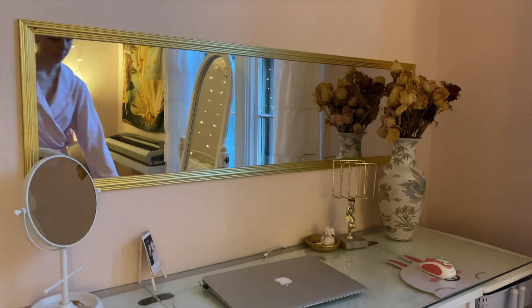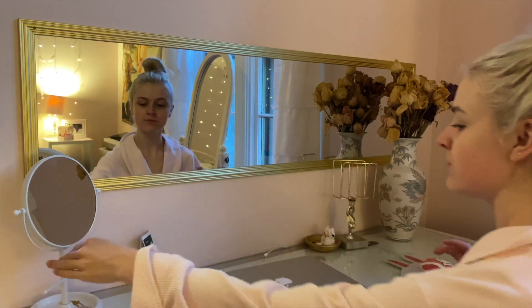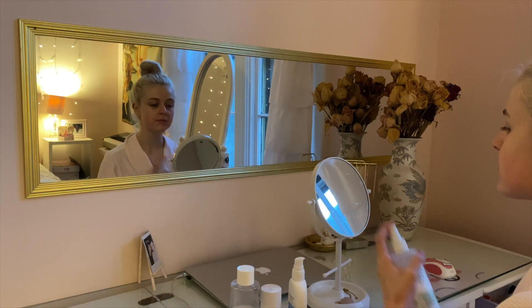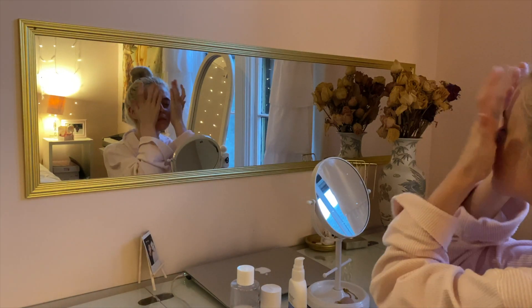Next up is my nightly skincare routine. First I always spritz my face with the Mario Badescu rose water. It's super refreshing and smells really nice.